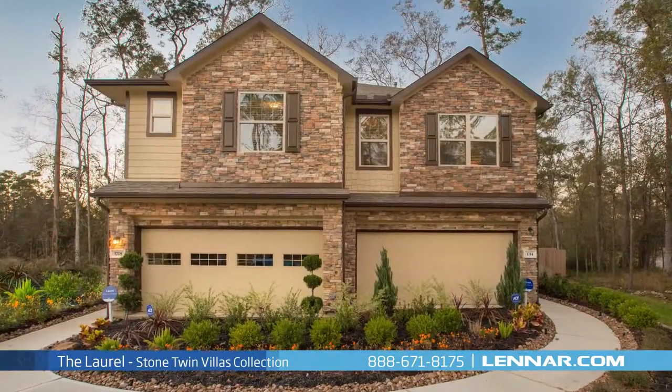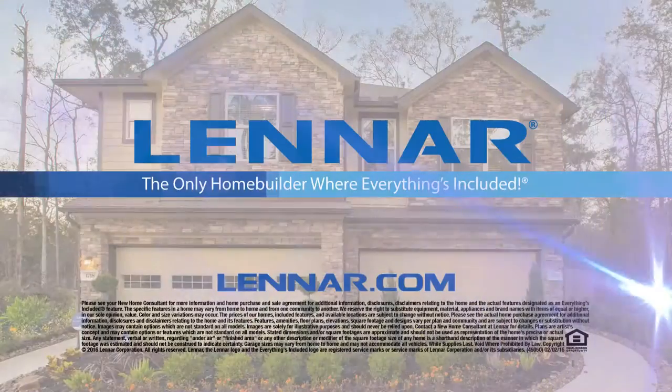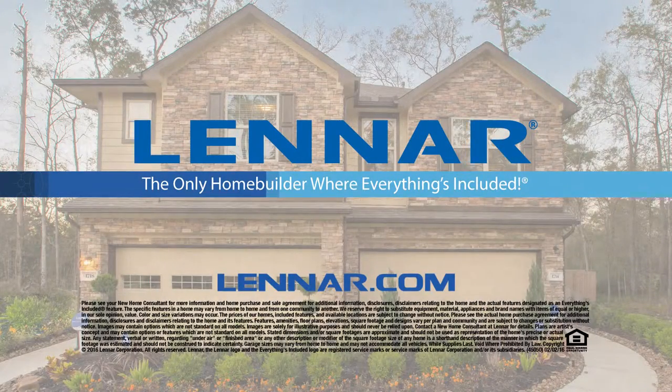For more information on this amazing new home or for directions to any of our premier Houston communities, visit Lennar.com. Thank you. Bye-bye.